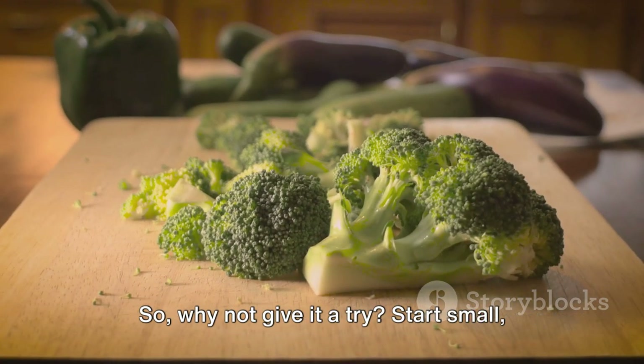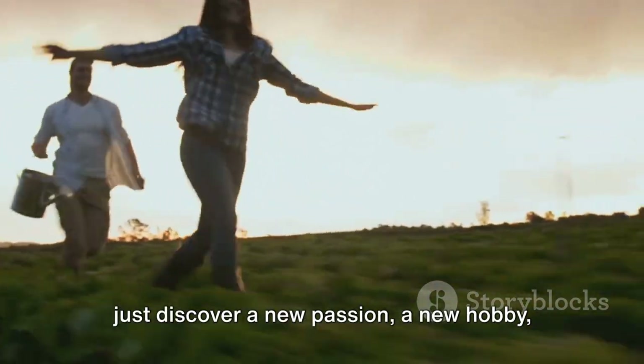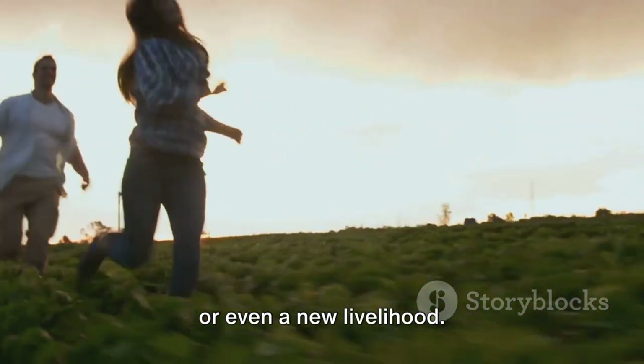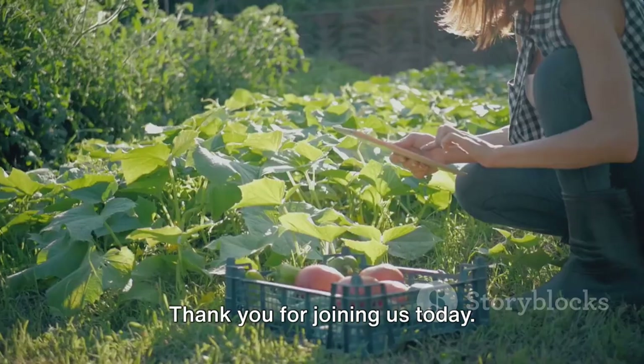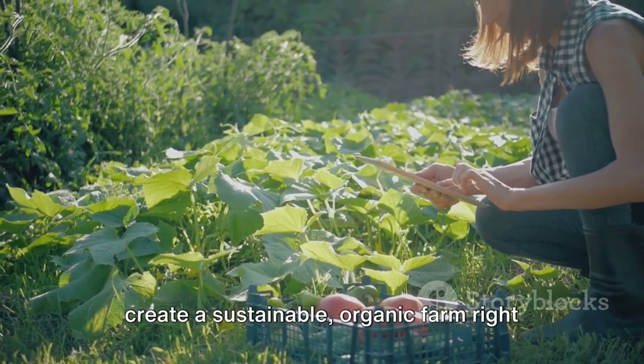So why not give it a try? Start small, learn as you go, and who knows? You might just discover a new passion, a new hobby, or even a new livelihood. Thank you for joining us today. Remember, with these techniques, you can create a sustainable, organic farm right in your backyard.